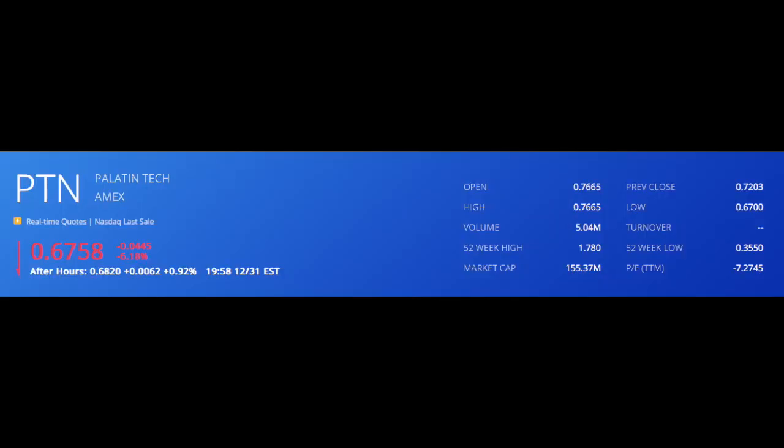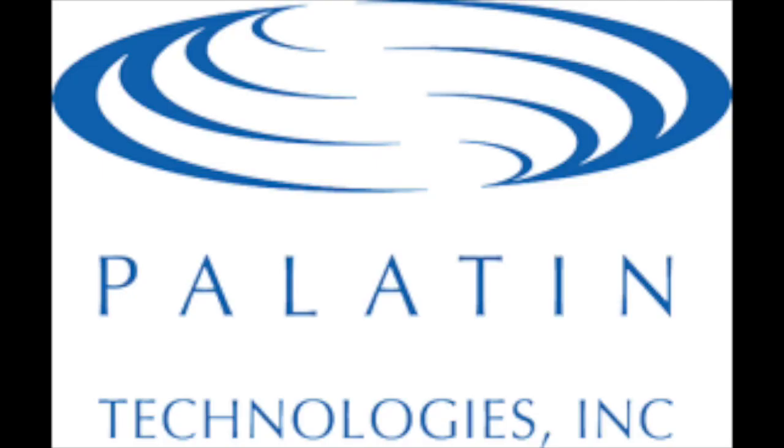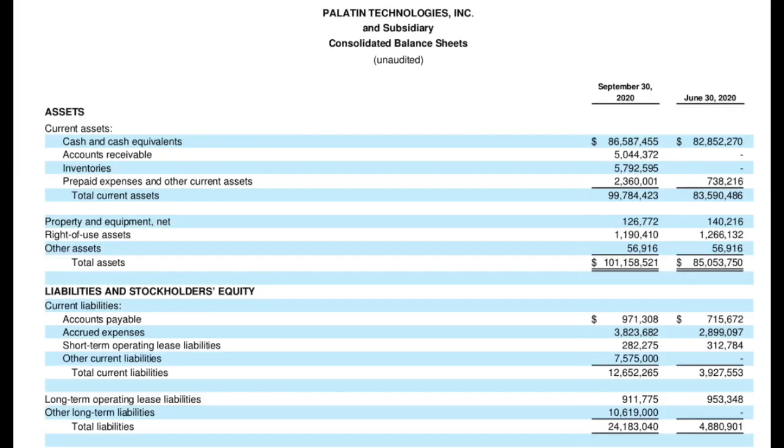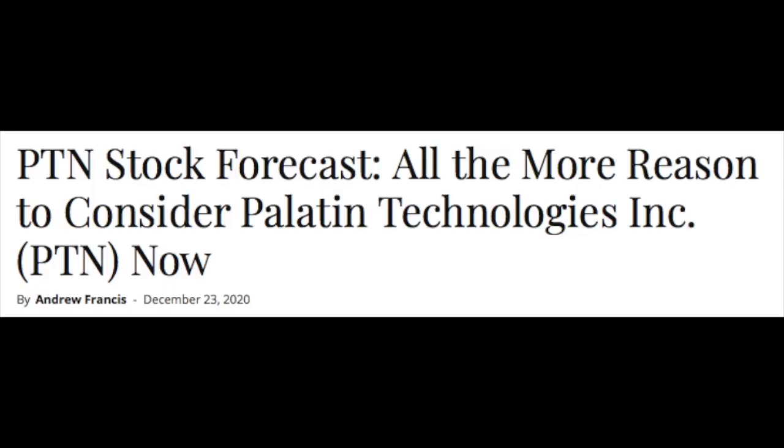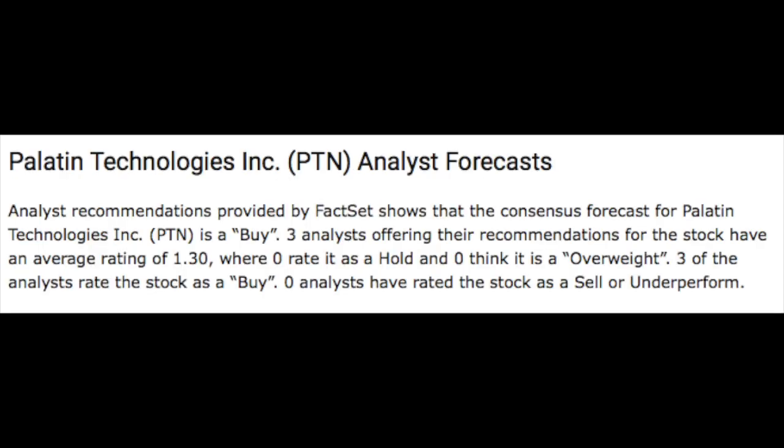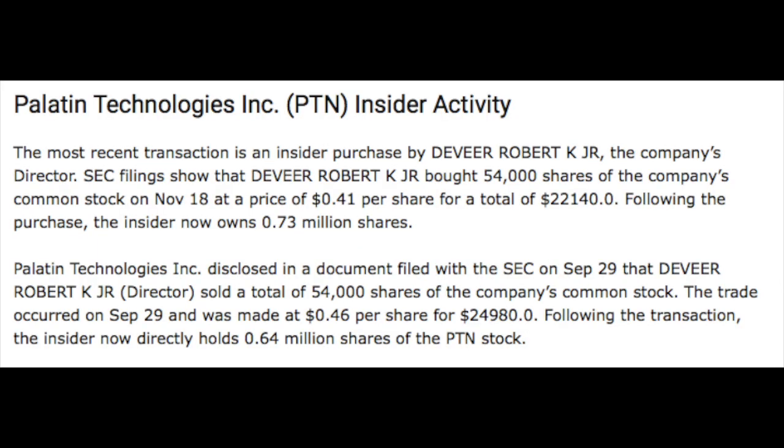Palatin is a very small market cap company, which comes with a lot of speculation. However, from a financial standpoint, their most recent quarterly report shows overall pretty good financial health. Their balance sheet shows 101 million dollars in total assets, of which 86.5 million is cash and cash equivalents, with only 24.1 million in total liabilities. Revenue-wise, Palatin posted a net loss of 3.9 million dollars over the past quarter. Multiple analysts have rated Palatin as a buy, and there have been significant insider purchases, including a director who recently bought an additional 54,000 shares.